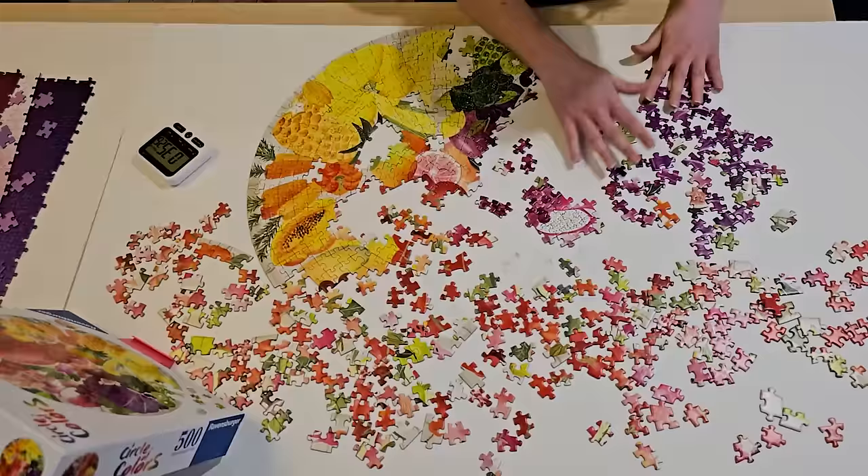One more thing I was thinking about is that these puzzles remind me so much of the donuts circle of colors puzzle, which I did as practice right before Worlds. I really enjoyed that one, and I really enjoyed these — I just really like this style of puzzle.